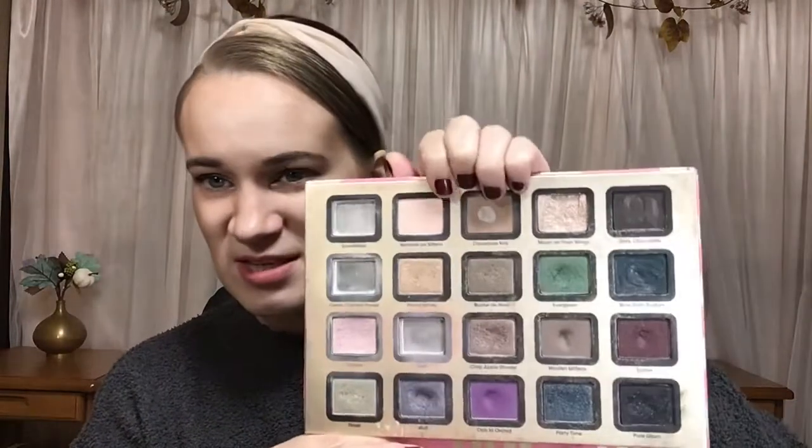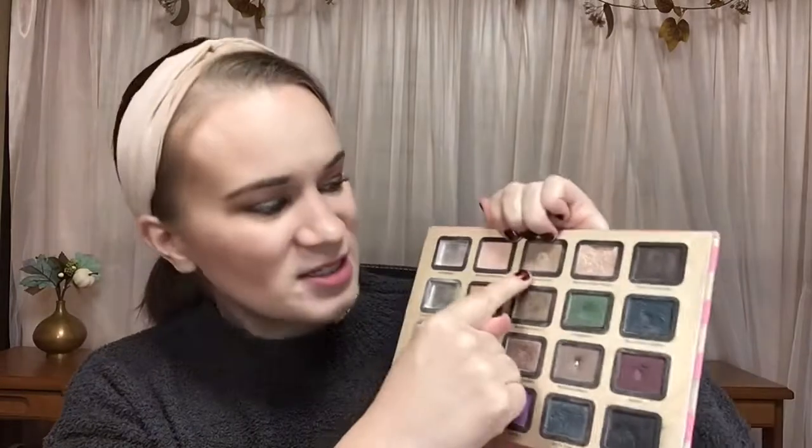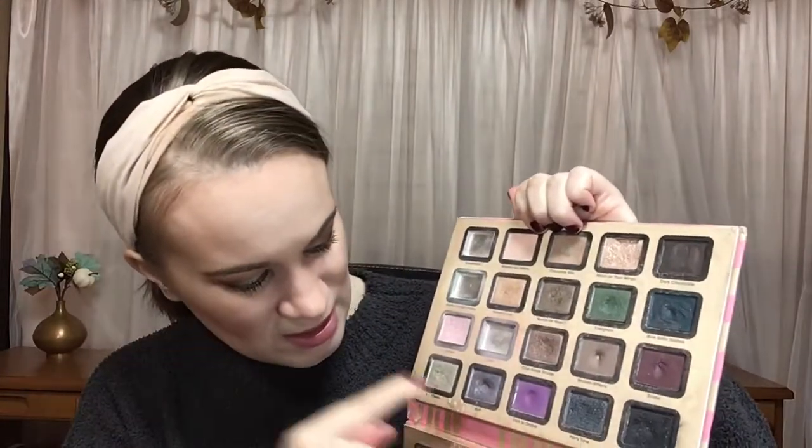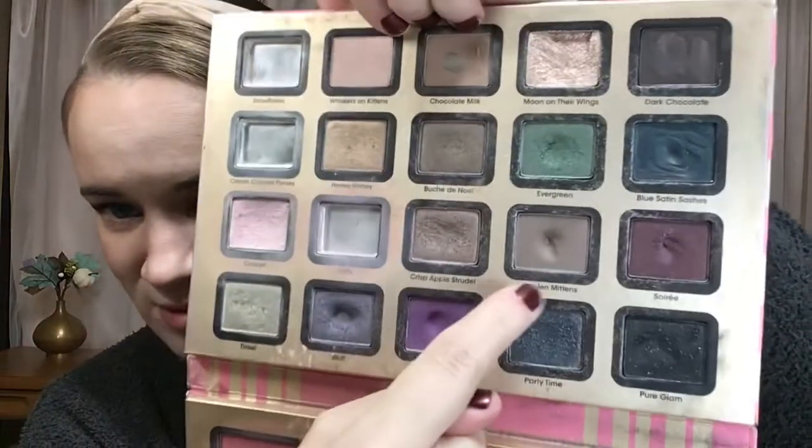Let's start with maybe the most boring thing, and that was my Pan That palette from this year. I just posted my finale, so you've already seen these, but there are three shadows in here that I've hit pan on: Chocolate Milk, Bluff, and Wool and Mittens. And I did finish three, but I suppose those would count as empties.